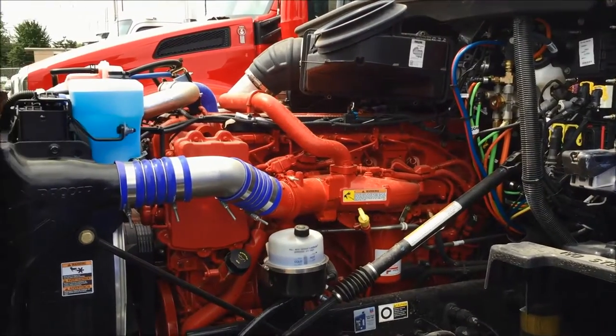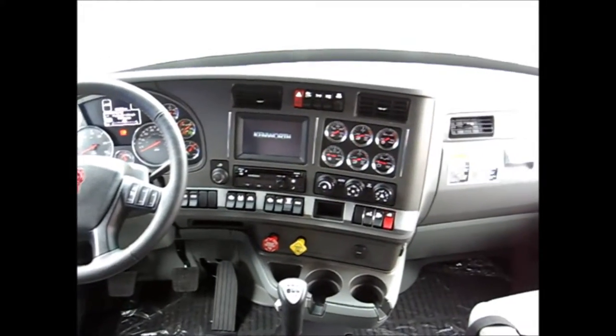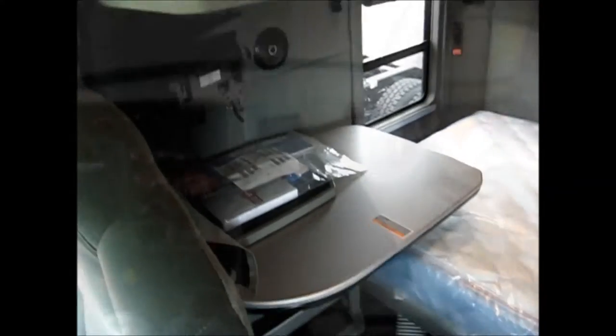A Cummins ISX 15 engine paired with an 18-speed transmission send all 560 horsepower and 1,850 foot-pounds of torque through to the 3.36 rear end ratio for the best in mileage and drivability.